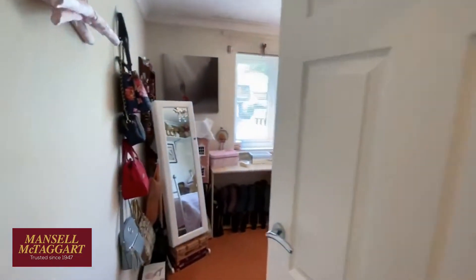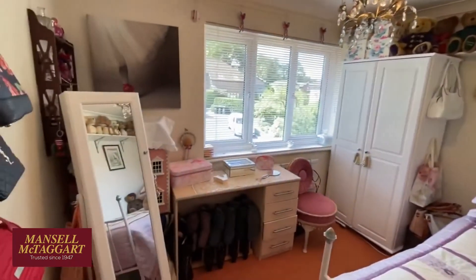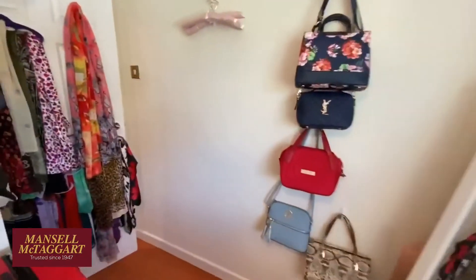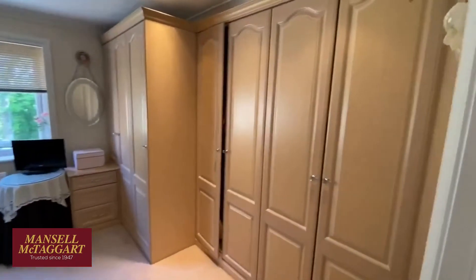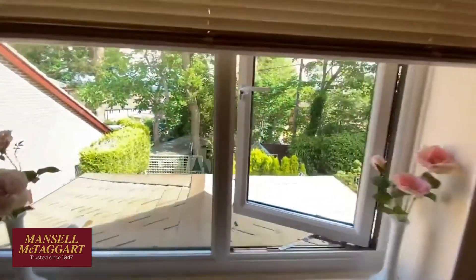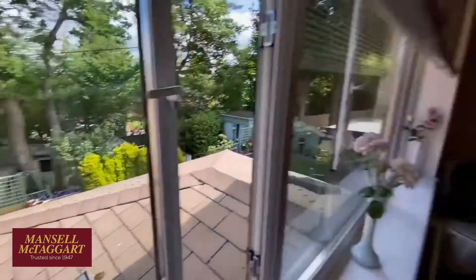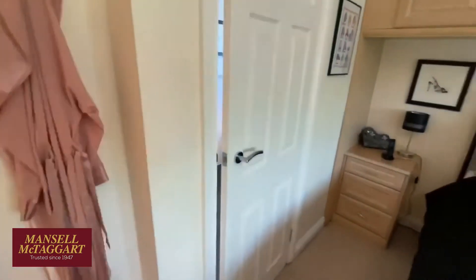And then the third bedroom is at the front — this is very much the teddy bear's room, overlooking the front. Again it's a double-sized bedroom, but because they've got a lot of stuff in here it makes it feel a bit smaller, though it's a very generous room. And then the main bedroom is at the back — a big bedroom with plenty of fitted wardrobes, lots of fitted furniture, so no shortage of storage, overlooking the back. And then an ensuite in here. This roof over the conservatory — it's really seriously heavy duty.